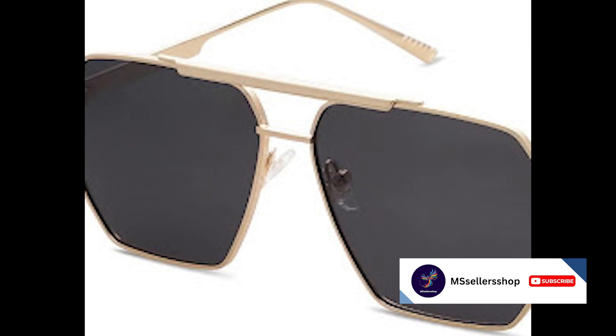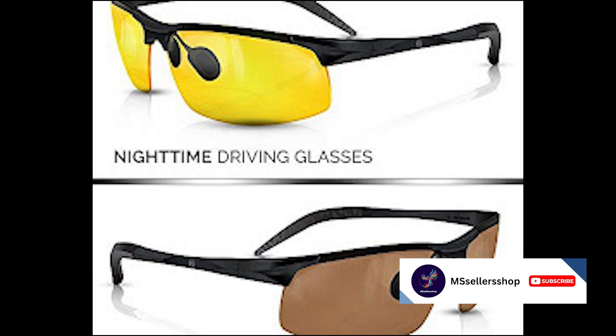Coming in at number two are the Blue Pond clip-on sunglasses. These are a convenient and affordable option, especially for those who already wear glasses. They can be clipped onto any pair of glasses, giving you the benefits of sunglasses without the need for a separate pair. Available in a variety of colors and styles, these glasses are priced at $14.99.